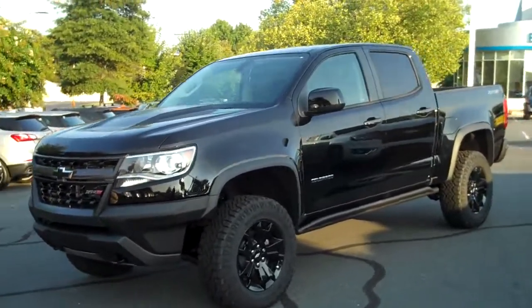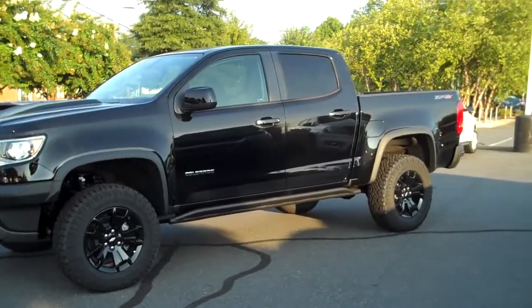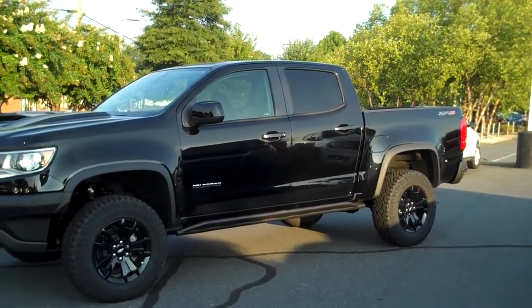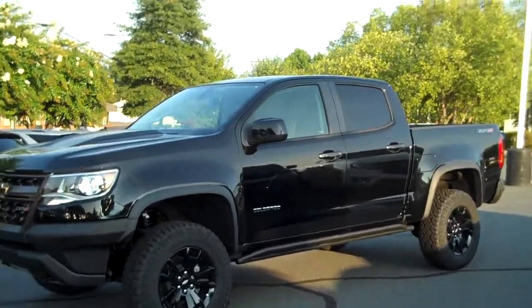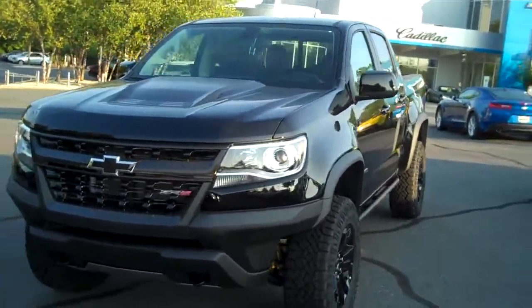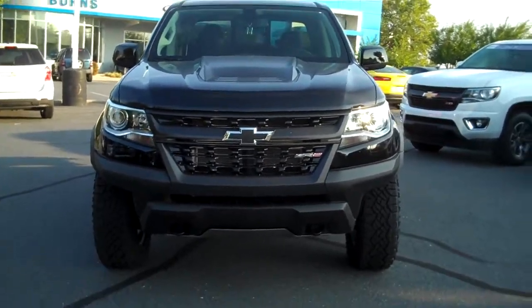You guys know that the S10 had a ZR2 version, so if you've been up to date you realize this truck's been in the works for quite a while. It has garnered quite a bit of attention for the simple fact that I think and I hope it's going to rival what the Jeep has to offer for a true off-road vehicle.